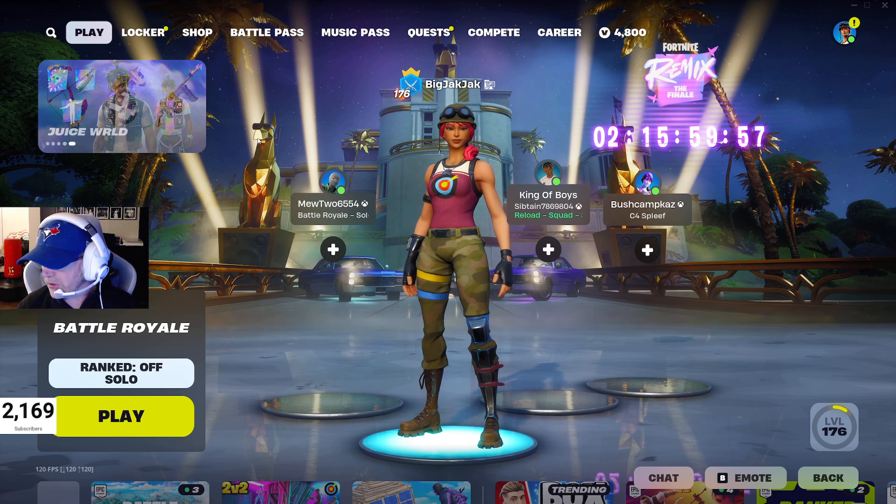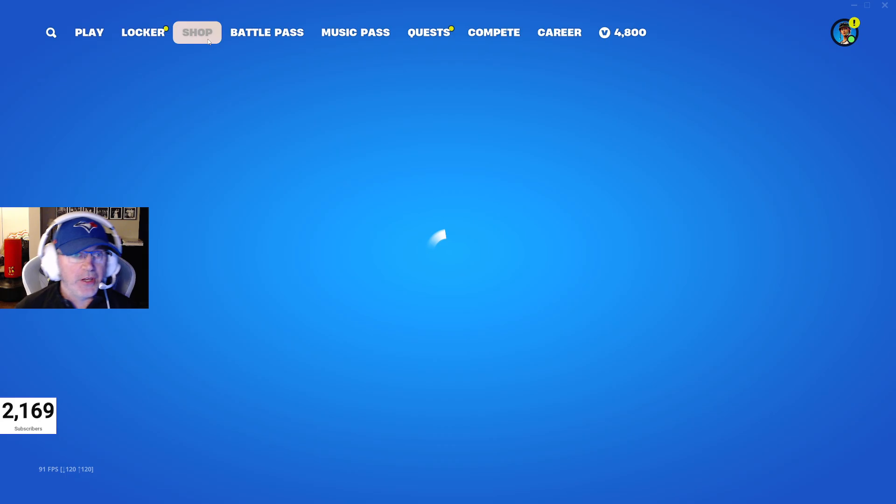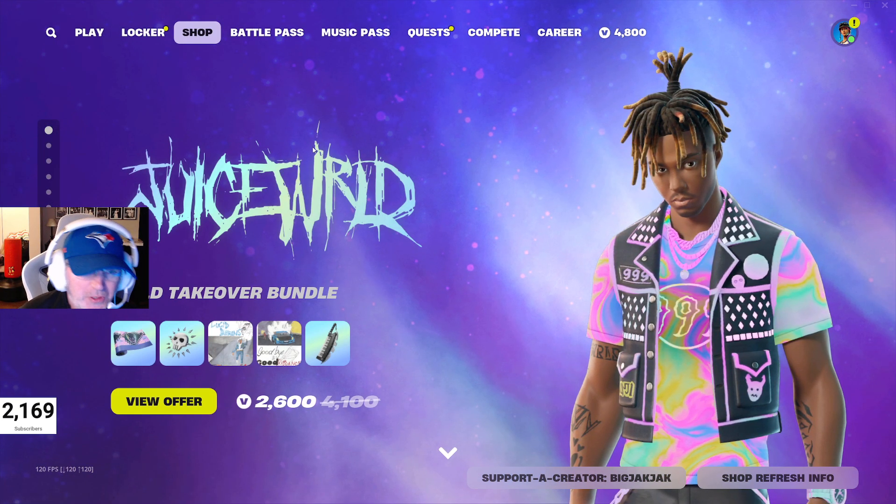This is your item shop review for November 28th, 2024. I actually have no idea what's in the shop today, so let's get in there. Of course — Juice WRLD. What am I doing?